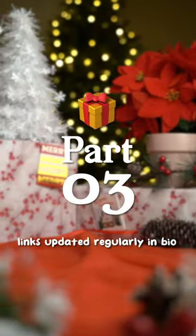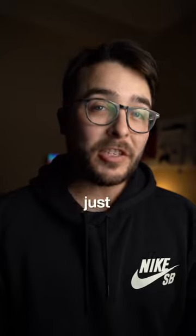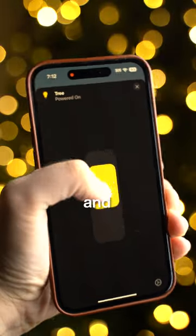Holiday Tech Gift Guide Part 3. One of the best stocking stuffers for a tech gift this year is the Wemo Smart Plug. Coming in at just $25, you can basically turn any light into a smart device that is fully compatible with Apple HomeKit and Siri.